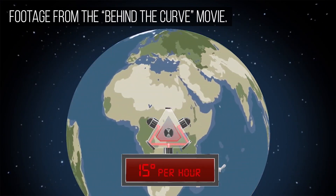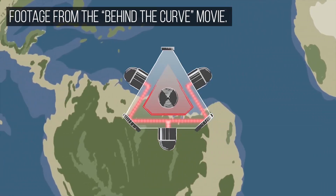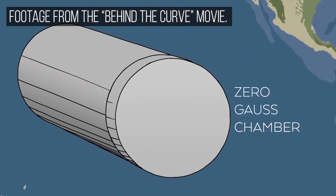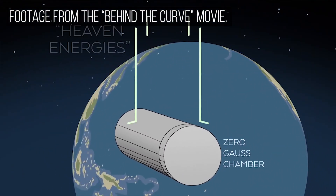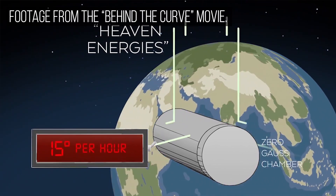So the next thing we set out to do was to encase the fiber optic gyro in what's called a zero Gauss chamber, to see if we could actually shield the energies being generated by the heavens. And we were unsuccessful with that, unfortunately.